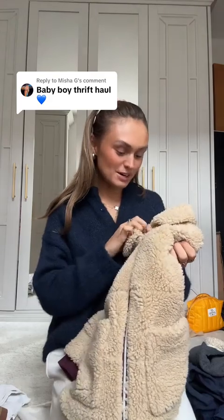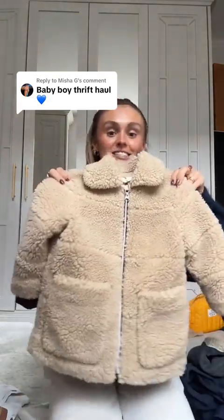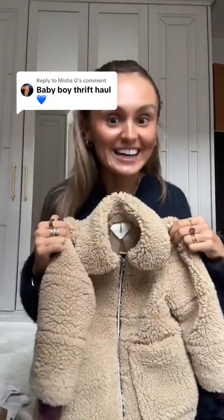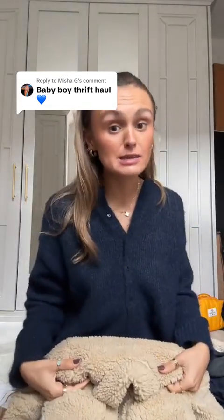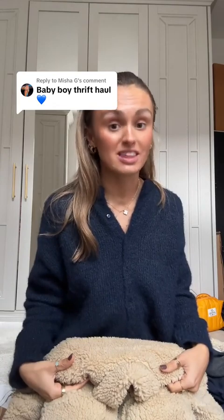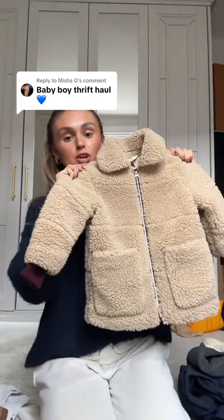So this little coat is actually Arquette — I cannot with it, it is so cute. This is up to age three, so it might be a tiny bit big for him, but he's a big boy — he genuinely looks like a four-year-old — so I think we're okay. Such a cute little sherpa coat, I am obsessed.